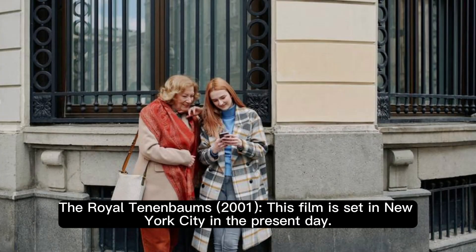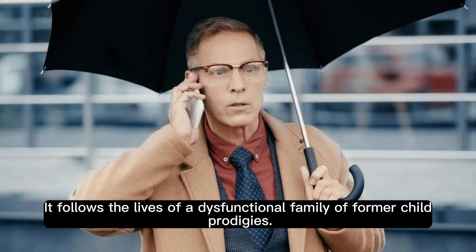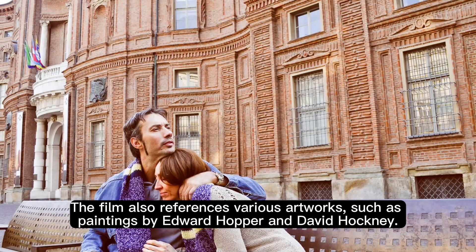The Royal Tenenbaums (2001). This film is set in New York City in the present day, and follows the lives of a dysfunctional family of former child prodigies. The film uses a lot of symmetry and tracking shots to create a comic effect. The color palette is mostly earthy, with browns, greens, and yellows dominating the scenes. The film also references various artworks, such as paintings by Edward Hopper and David Hockney.